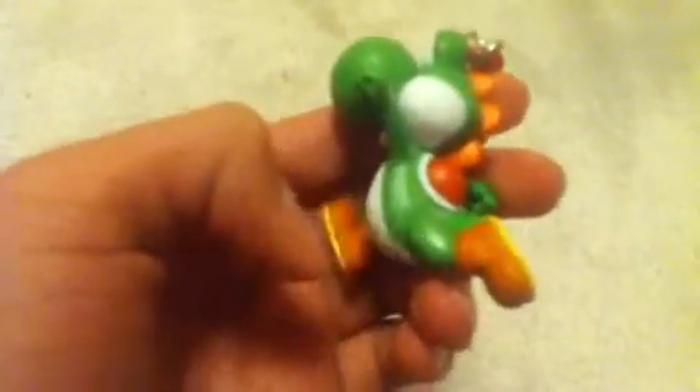Next I have this Yoshi keychain. I got this at Toys R Us and it's a really nice keychain. The paint job is really good — there are a few itty-bitty bad paint spots, but overall this is actually a really nice keychain and I think you guys should go get it if you can find it at Toys R Us. It has a hook so you could attach it onto a backpack or something.